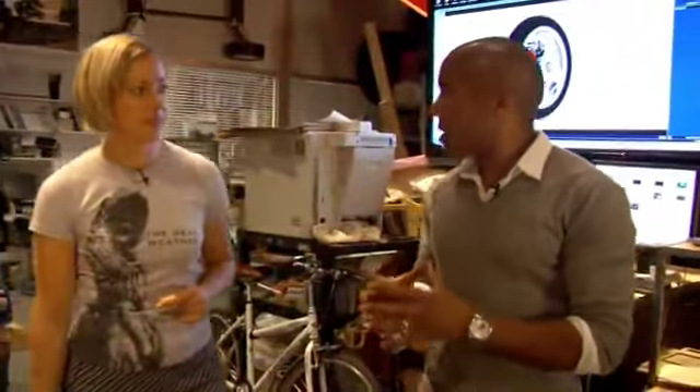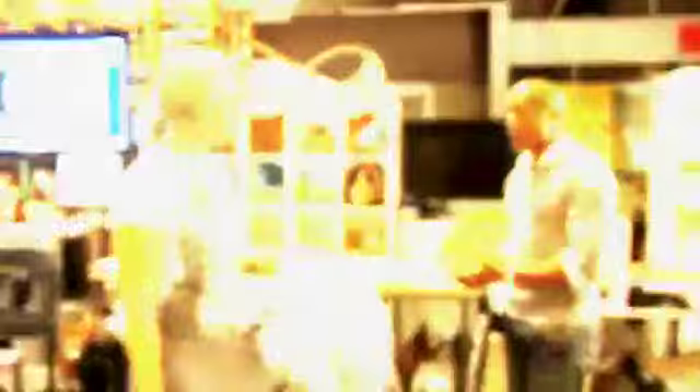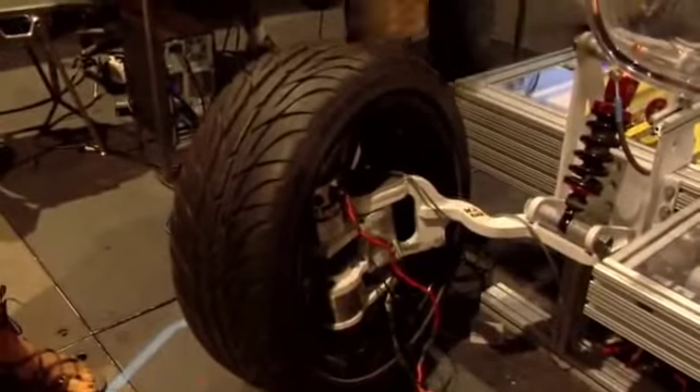Vehicles are obviously a big part of cities. How can we make the car a better citizen to the city? So what we started with was City Cars — a radical redefinition of what transportation is. Not only can it move in a direction like normal cars do, but all the wheels can turn sideways, so that at any point in time the vehicle could parallel park directly into a space.